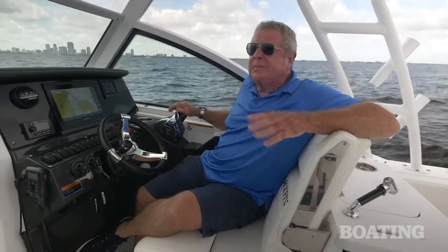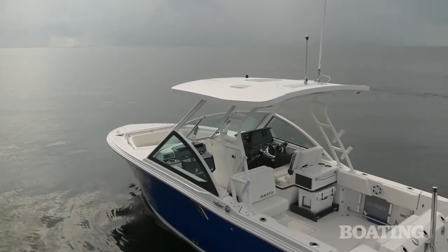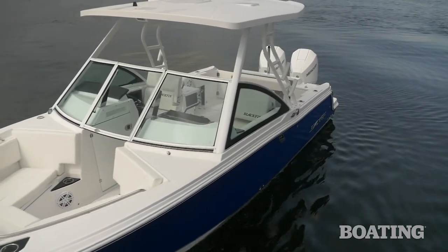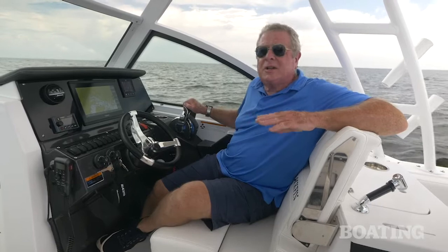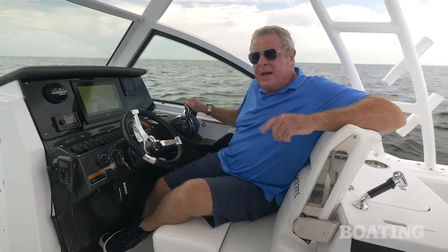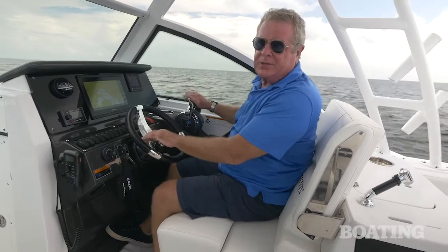I've always been a center console fan for saltwater fishing, but the more time I spend on dual consoles the more I see their benefits. I like the fact that you've got so much shade from this beam-to-beam hardtop — it integrates into the windshield which makes it extra sturdy, and you can also completely enclose the area with curtains. Blackfin has done a great job of capitalizing on all the advantages of dual consoles. I'm Randy Vance on the Tampa Bay, and this is the Blackfin 242 DC.